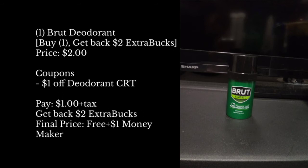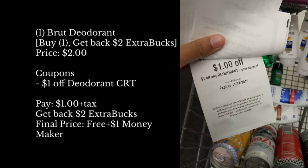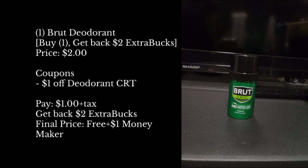With this Brut deal, this is a freebie even with or without coupons. If you have coupons, it would be a moneymaker. So I had a $1 off one deodorant CRT, which made this a moneymaker. I grabbed one Brut deodorant, on sale for buy one get back a $2 extra buck, priced at $2 each. The coupon I used was the $1 off one deodorant CRT. So if you did this deal alone, you'd pay only $1 plus tax and get back a $2 extra buck, making it free plus a dollar moneymaker. If you guys don't have the CRT, no worries — it still will be a free deodorant.